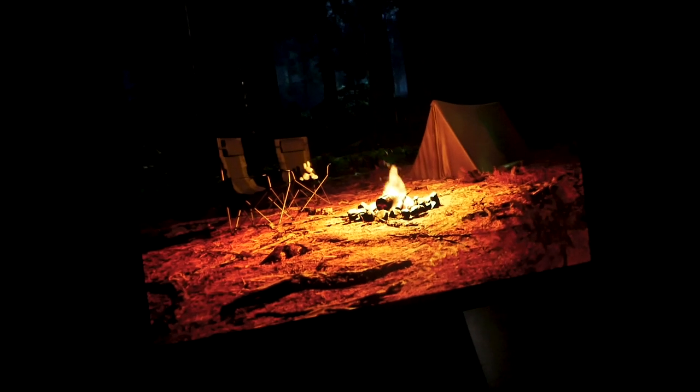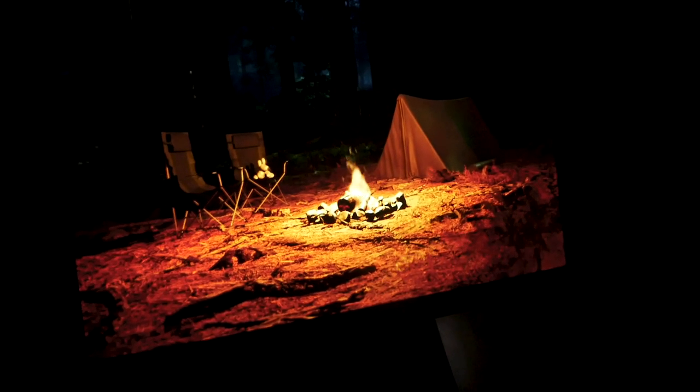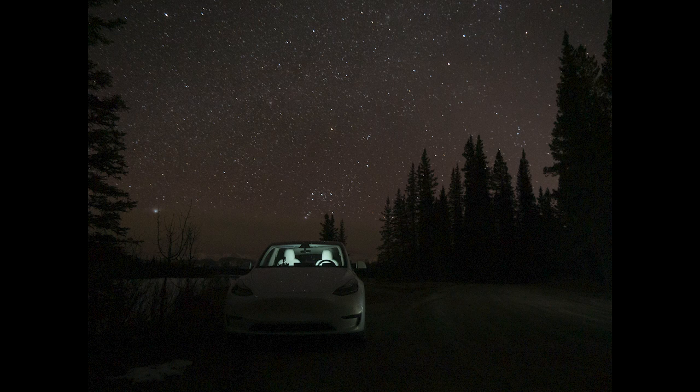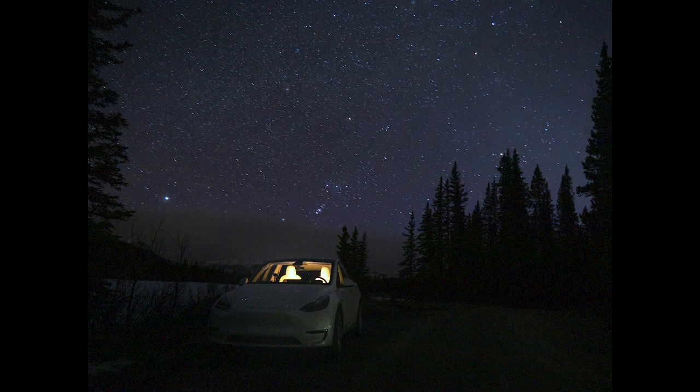Just want to show you this real quick: when you have camp mode on, Tesla will have a campfire graphic on the screen for a couple of minutes before it turns off. We are not sleeping yet because the number of stars in the sky is insane right now. So we're out taking a bunch of pictures. Michael is over there photographing his car too. I'll put the photos in the video so you guys can see how cool it looks. Goodnight everybody!